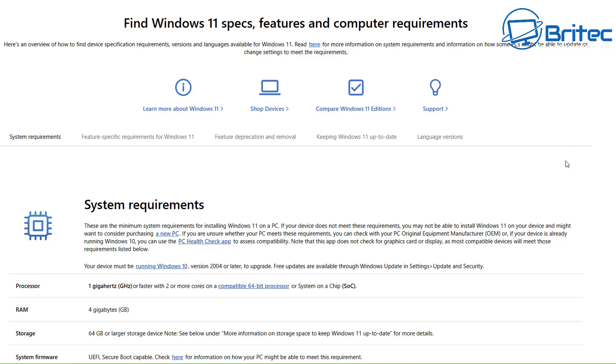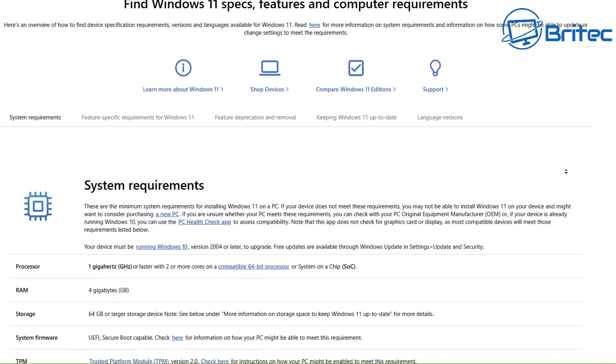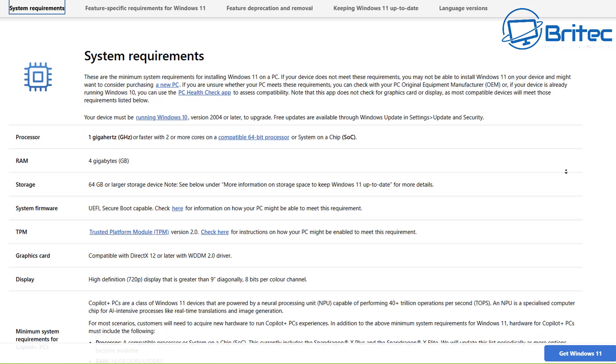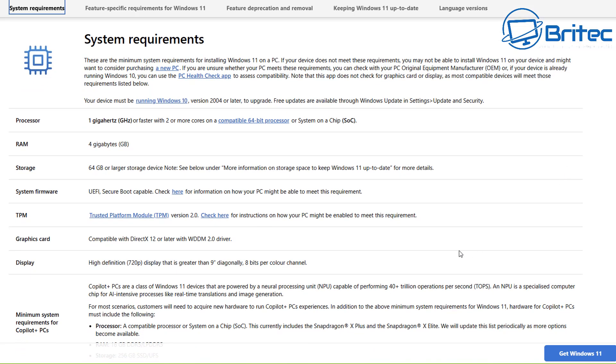You can also check the link in the video description for the system requirements. Microsoft has set out some pretty strict system requirements for Windows 11: a 1 GHz or faster processor with two or more cores, a 64-bit compatible processor or SoC, 4 GB of RAM or greater, and 64 GB or greater of storage. The system firmware must be UEFI and must support Secure Boot.